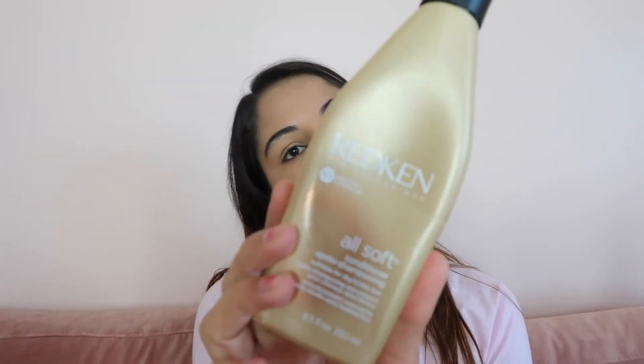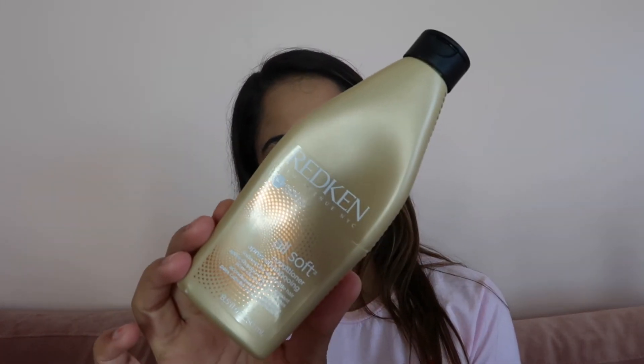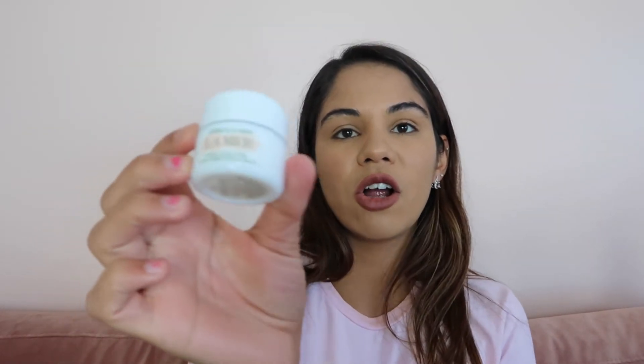I also finished this conditioner from Redken. It was good — it did what it was supposed to do.